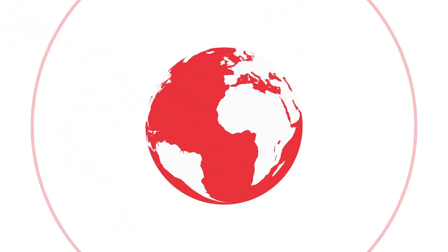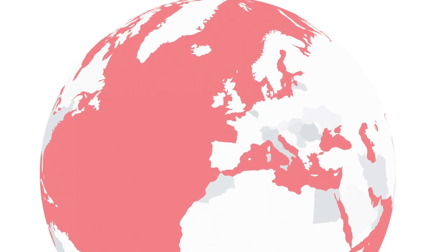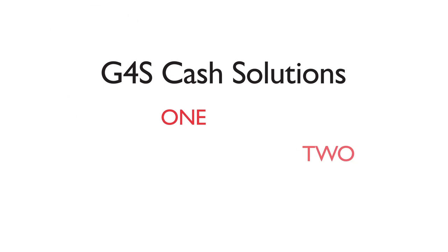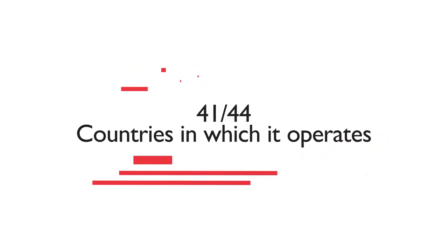To help simplify that process, G4S Cash Solutions offer a full spectrum of products and services in all of the 44 markets in which we operate. G4S Cash Solutions is either the number one or number two cash company in 41 out of the 44 countries in which it operates.